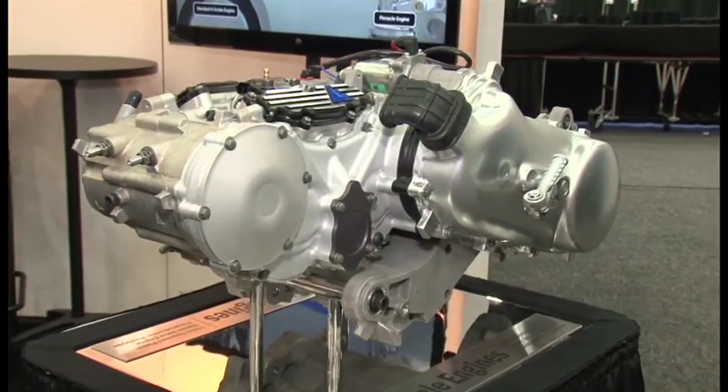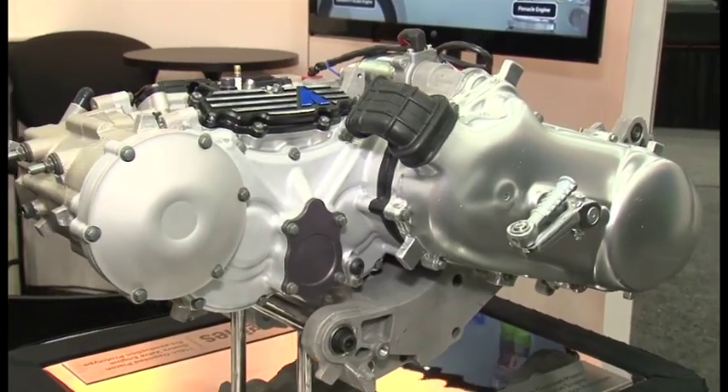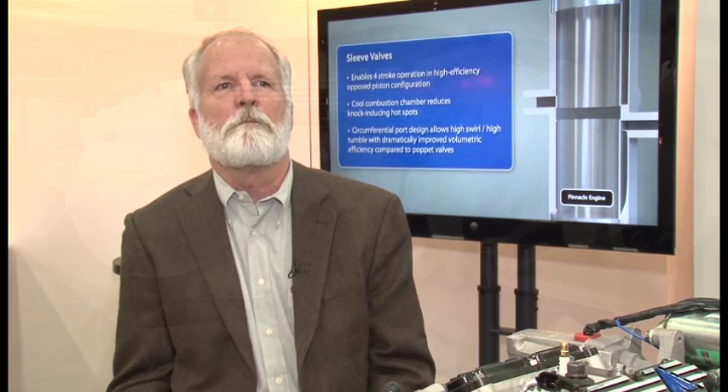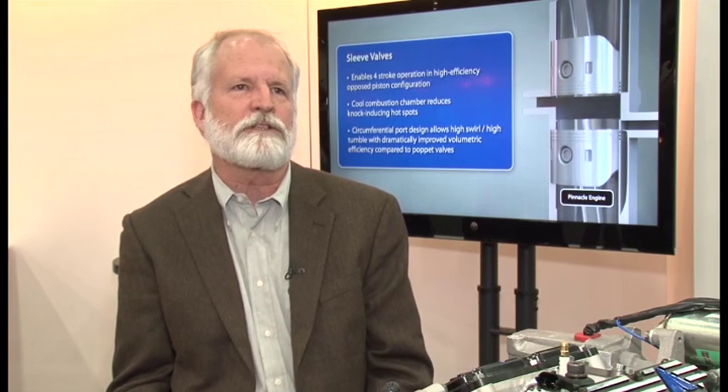And so for a small company that needs to get to market early, we needed a clean, basic starting block. We've come up with a concept that allows us to use the opposed piston technology and get its high efficiency, but make it a four-stroke. So we can meet cost targets in the developing world, motorcycle applications to small car applications, and meet emission standards that the diesels find very expensive to meet.